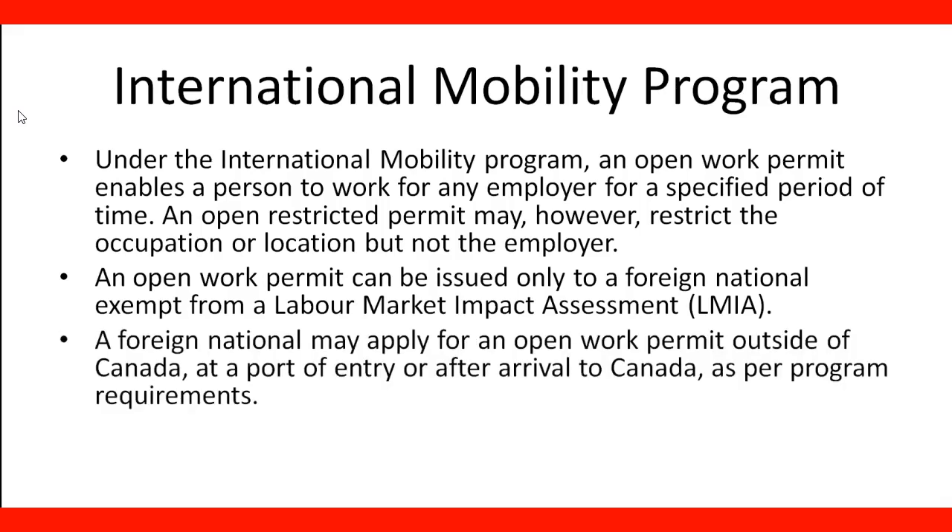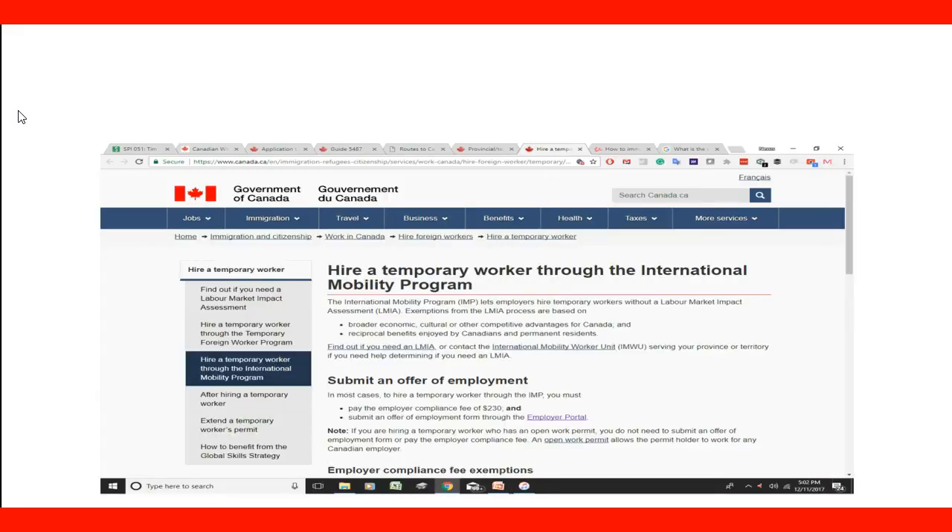A foreign national may apply for an open work permit outside of Canada, at the port of entry, or after arrival to Canada as per program requirements. We're going to check the website for more information about this program and how both the employer and the temporary worker can benefit from this.